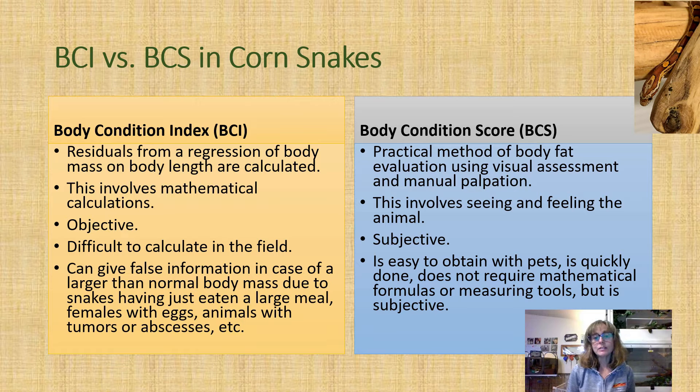The body condition index can give false information in the case of a snake that has a larger than normal body mass — for example, because they've recently eaten a large meal, or it's a female with eggs, or the animal has a tumor or an abscess. These factors cause the snake to weigh more, which can skew the results because the calculations incorporate the animal's weight with other measurements.